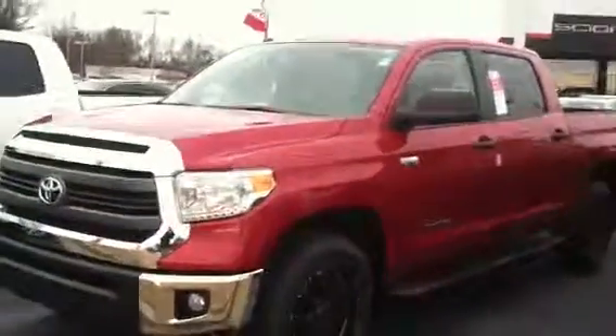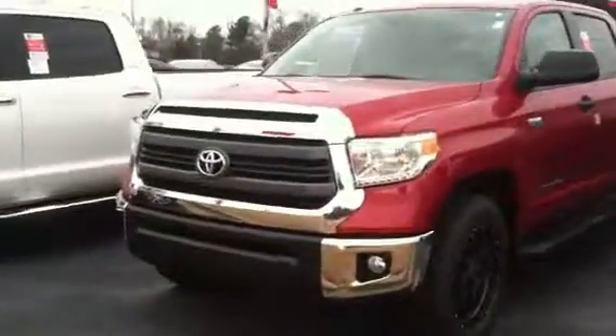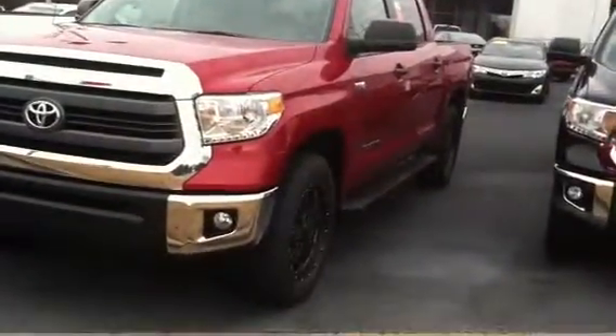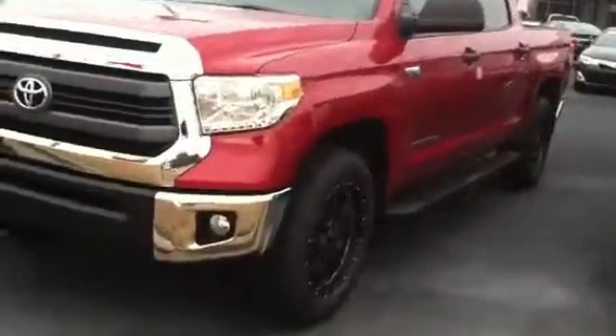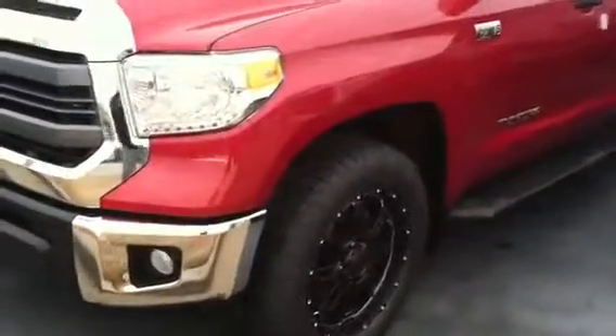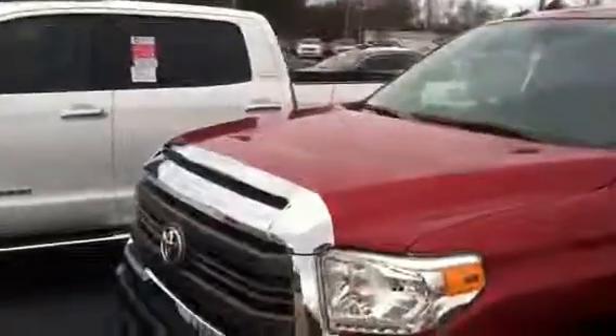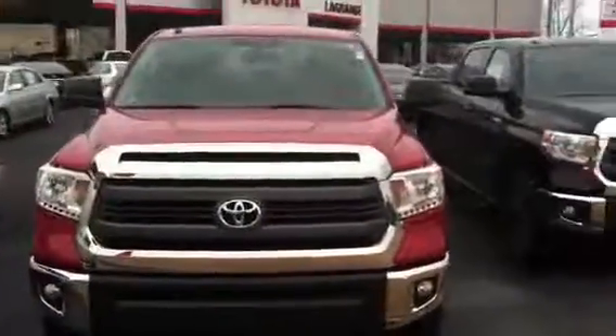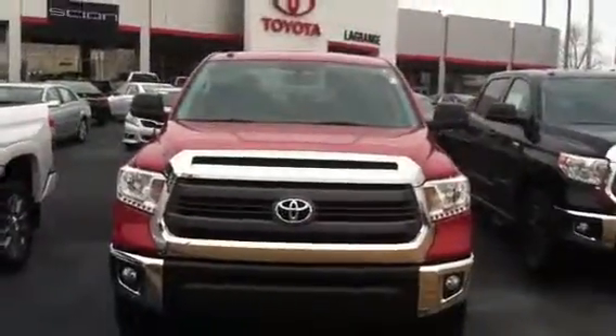It was nice talking with you and I look forward to getting you your best price. We pay $125 per tire if you do all your service here at LaGrange Toyota when they wear down. Thank you, sir. Let's get out front here — it's a beautiful truck.